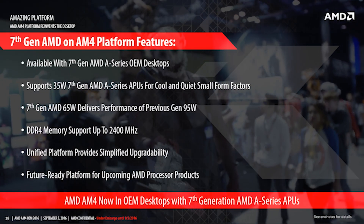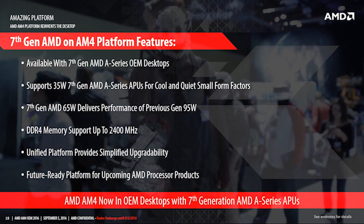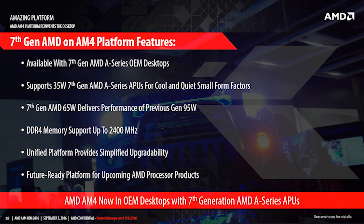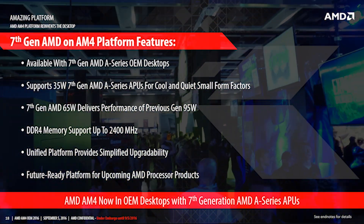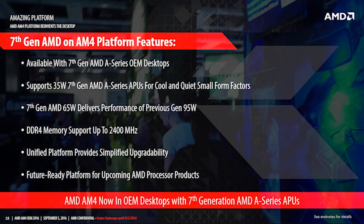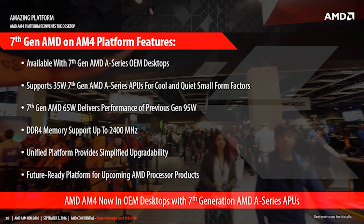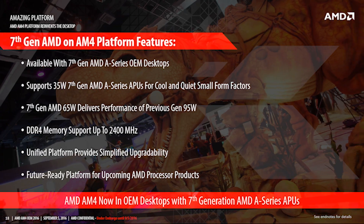As of right now, they will support 7th generation processors with a 35-watt and 65-watt TDP, with the 65-watt TDP matching up to the performance of previous-generation 95-watt TDP processors. They will also support new DDR4 memory with up to 2400 MHz of speed. This 35-watt and 65-watt TDP split enables you to go for a performance angle or a cool and quiet angle on the platform.